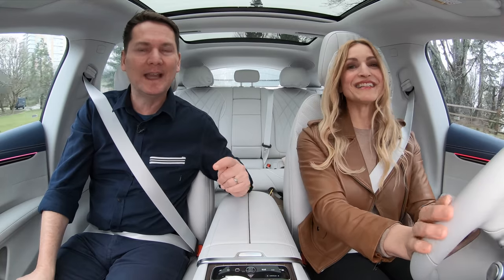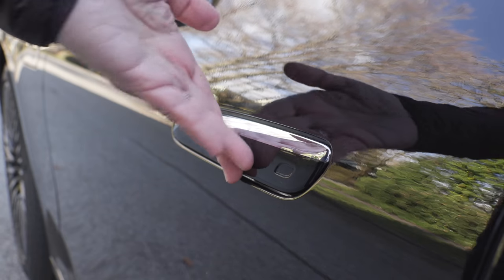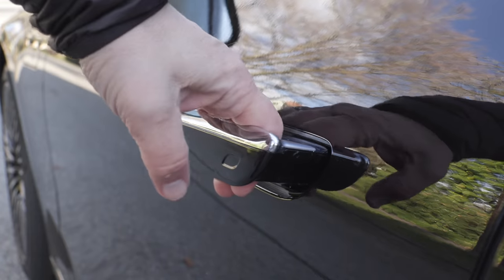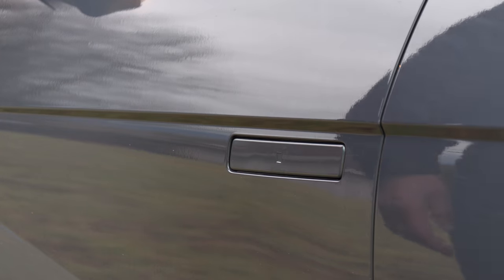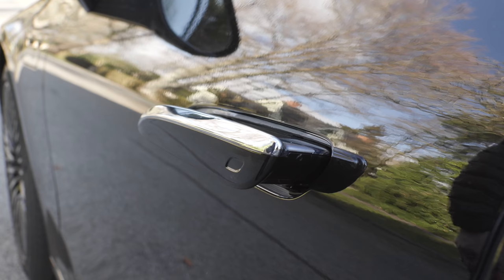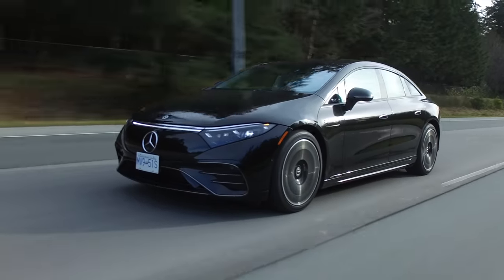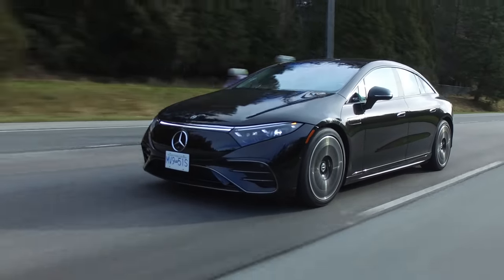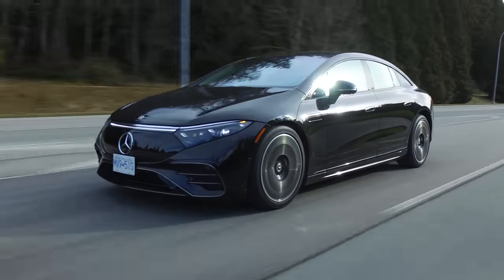People immediately ask, 'Is that electric?' — which does the job, getting people excited. Mercedes-Benz did flush door handles, which we see a lot in EVs, but when you pull on them they are really solid. The car also comes with standard 20-inch wheels in Canada, 21-inch in the U.S. — we're riding on 21-inch wheels on our test model — and you can also get 22-inch wheels with lots of wheel designs.